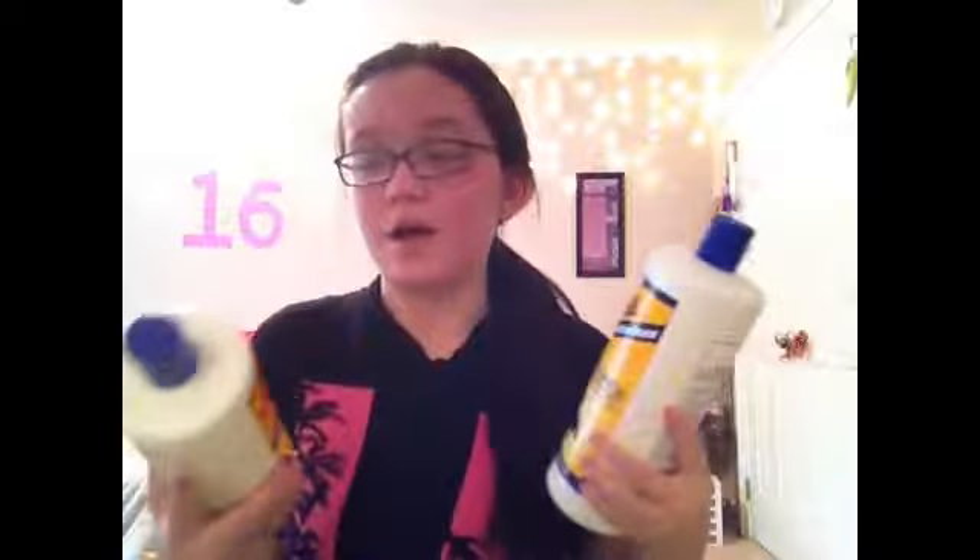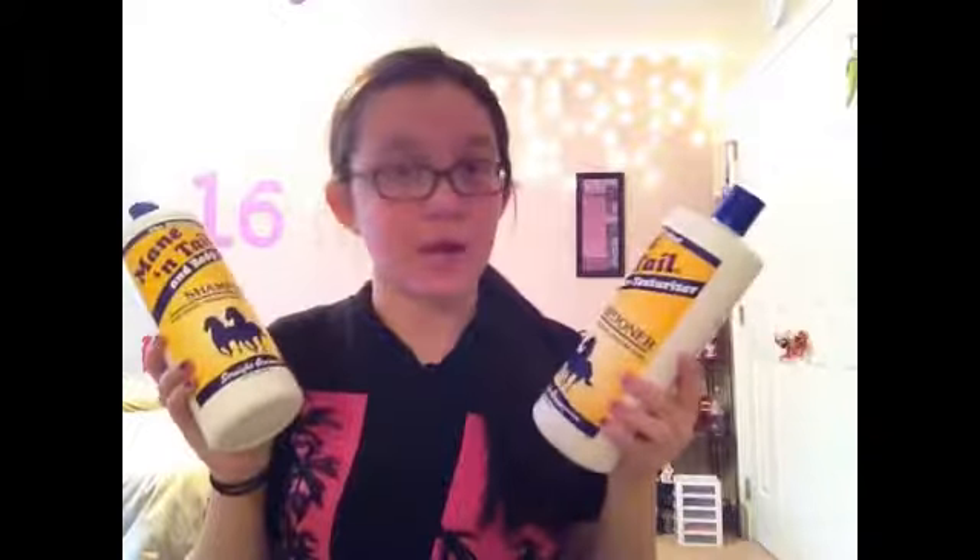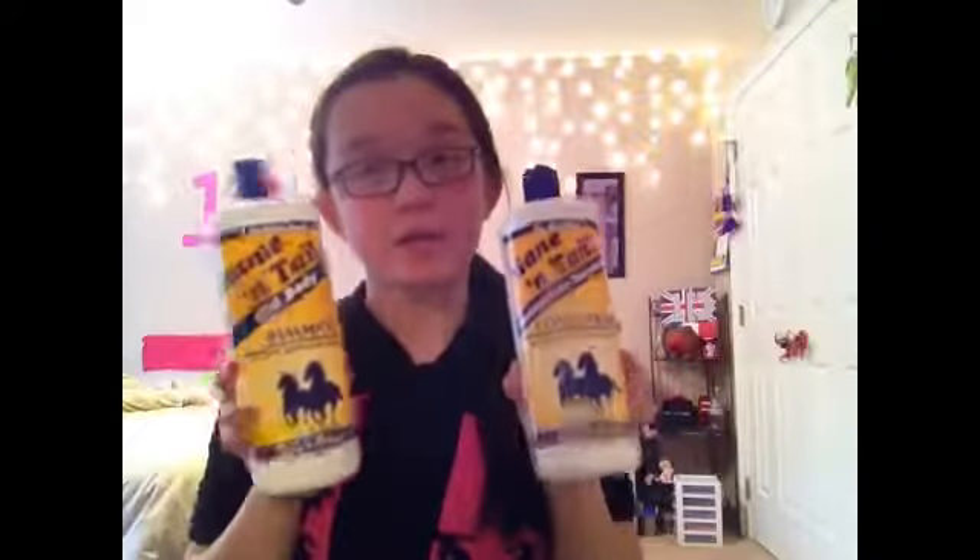Next is the original Mane and Tail shampoo and conditioner. These aren't actually empty yet — I'm trying to use these up. They are for humans and horses; they're actually made for horses but humans can use them too. This is what I use to make my hair grow super long. You don't notice anything the first time you use it — it's not like you get out of the shower and your hair just grew 10 inches. You have to use it for a while until your hair starts growing, and it does work. It's amazing, I love this stuff. It smells like apples to me. I would definitely repurchase this. You can find these at Walmart or any drugstore, and I found mine in the shampoo area, not in the animal section.